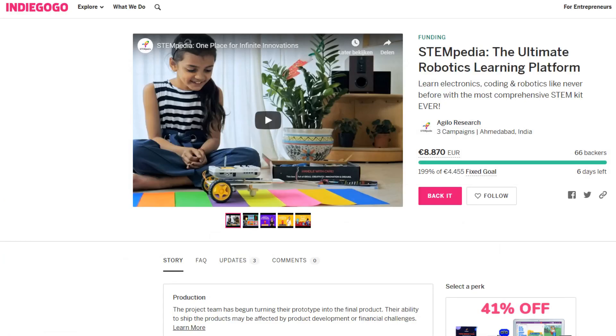First of all, you can find all the information about their funding project on Indiegogo with the first link in the description. At the moment of recording this video, it has raised 200% of their fixed goal, which is pretty amazing.